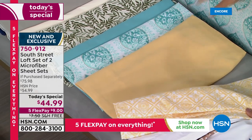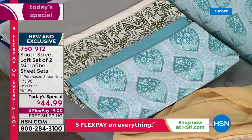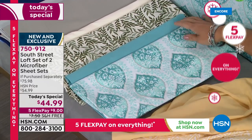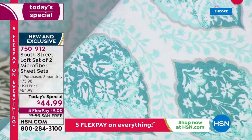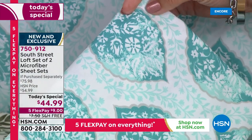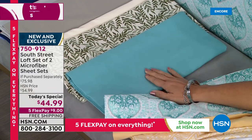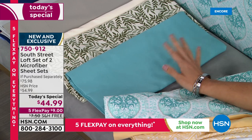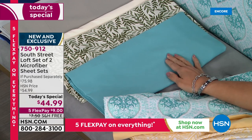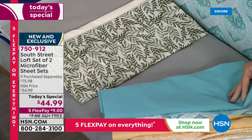The set we have on the bed here is the Aqua Medallion — look at the colorways: a light aqua, a deeper turquoise, and a white background, with a leaf design going around the medallions trimmed in beautiful gray silver. The solid set that comes with it is a dusty aqua — not too summery, not too spring, works in fall and winter as well. Two sheet sets for $9 on a flex payment.